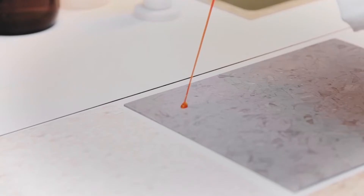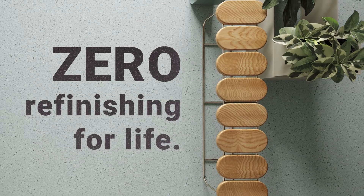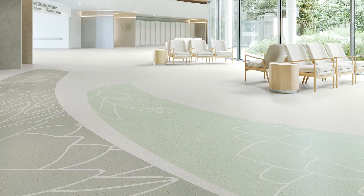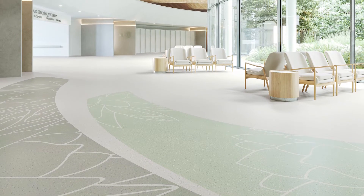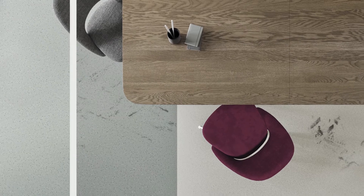Beginning with Tarkett's state-of-the-art technology, IQ Granite promises zero refinishing for the life of the floor. These four soothing patterns are inspired by natural stone and handcrafted terrazzo and can be continually restored with a simple dry buffing.